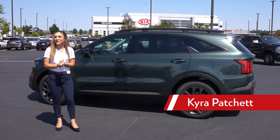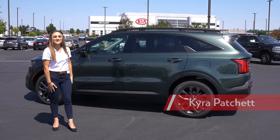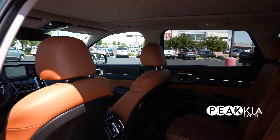Hi guys, my name is Kira from Pekia North. I'm super excited to be showing you the all-new Sorento X-Line SX Prestige today. This car is the Aruba Green with the rest interior package — just fits Colorado, I think. Looks very nice.